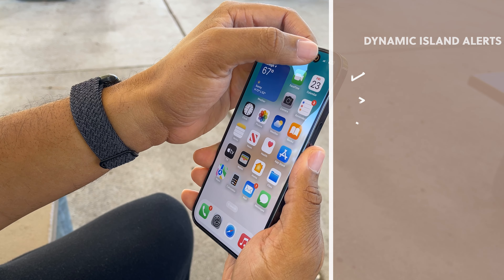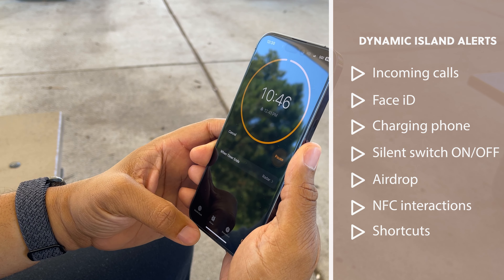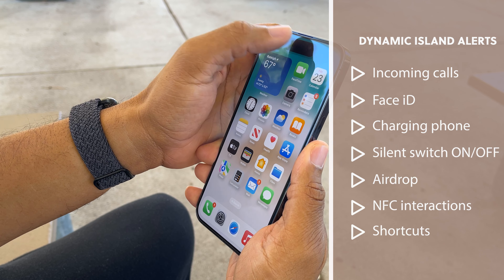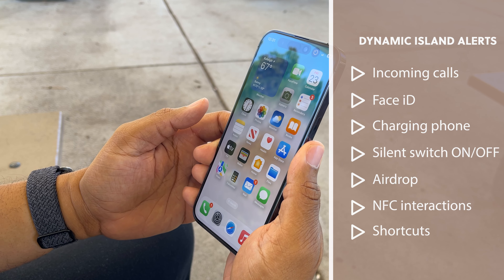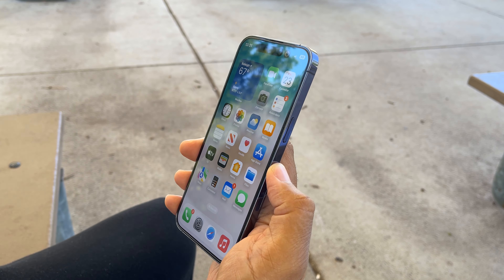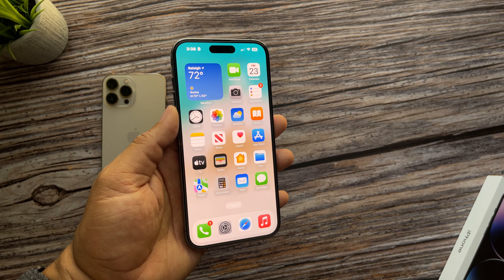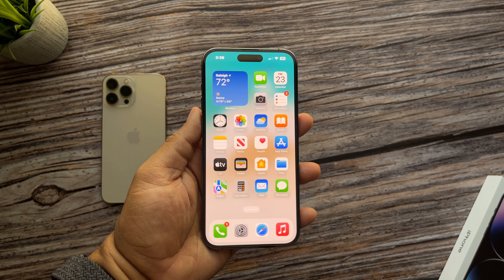The Dynamic Island interacts with apps running the CallKit API, Now Playing API, or the Live Activities API. The Live Activities API is expected to be available to third-party apps later this year, whereas CallKit and Now Playing are currently working with apps like Pandora, Apple Music, SoundCloud, and Spotify. Stock apps currently working with it include incoming calls, AirDrop, Face ID, battery charging, and screen recording. All those animations are super smooth and really fun to look at thanks to the iPhone 14 Pro Max's 120Hz refresh rate display.